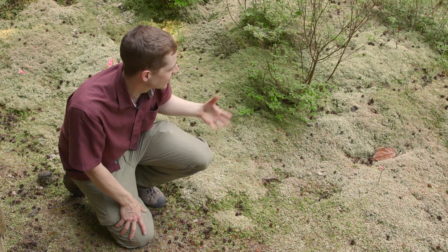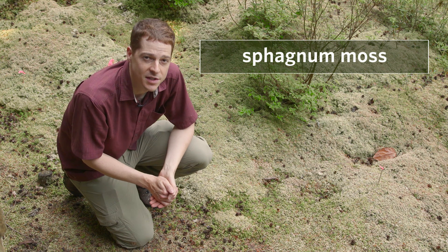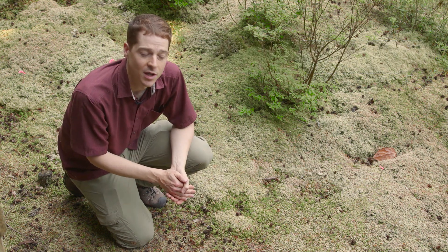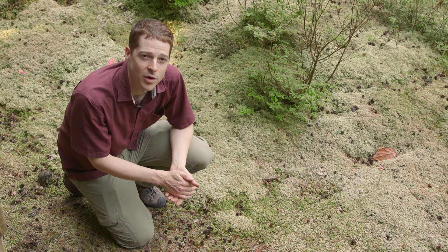I'm in Camosan bog surrounded by several different species of sphagnum mosses. Sphagnum mosses are really important in bogs — they thrive in the acidic conditions and form the substrate that other plants are able to grow in. As the sphagnum dies and forms peat, it can grow many meters thick and has a very high water holding capacity, so it helps hold moisture for the plants.